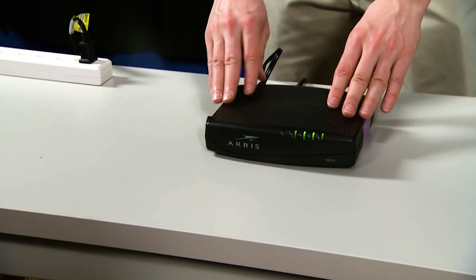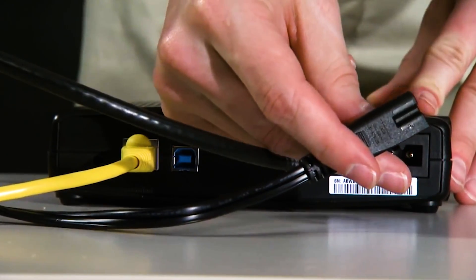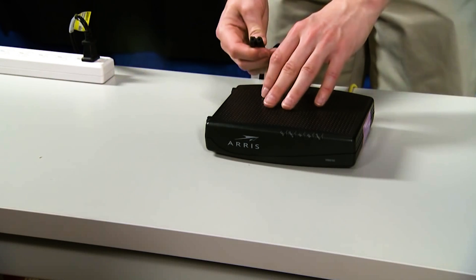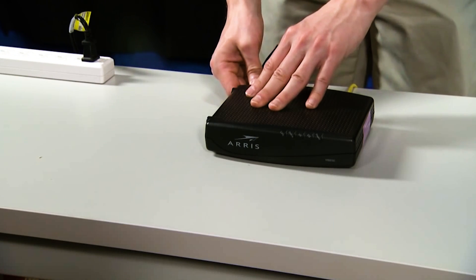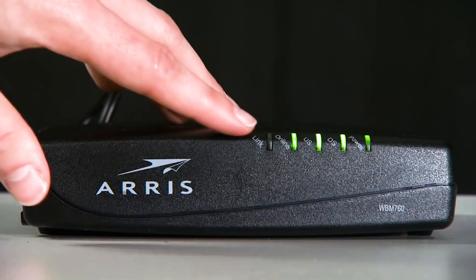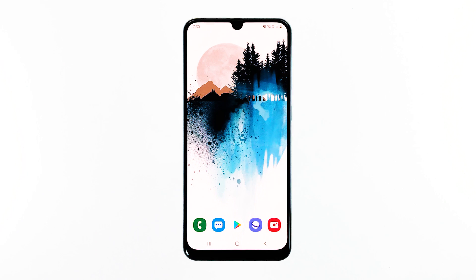Unplug your modem or router from the wall outlet, or simply disconnect the power cord from the main unit. Leave it without power for a minute or two. After that, plug it back into the wall outlet or reconnect the cord. Wait for the device to come back online and then let your phone reconnect to it. If the Wi-Fi connection still drops after this, then move on to the next solution.